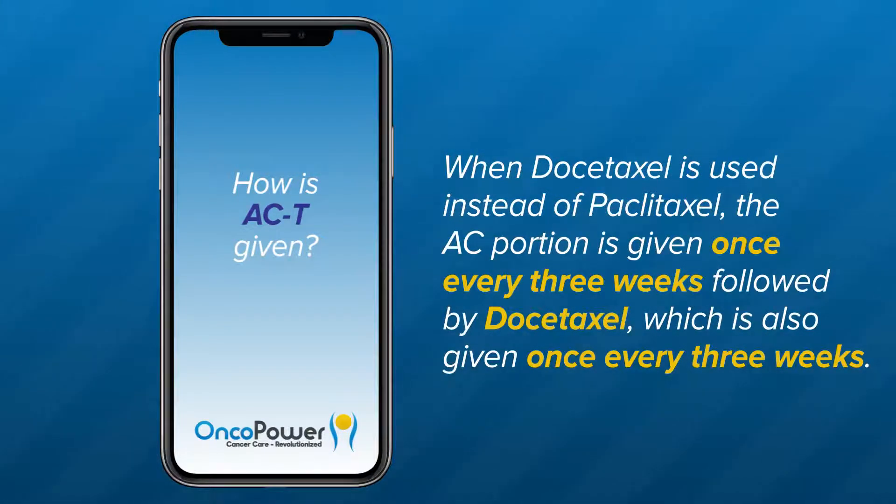When docetaxel is used instead of paclitaxel, the AC portion is given once every three weeks, followed by docetaxel, which is also given once every three weeks.